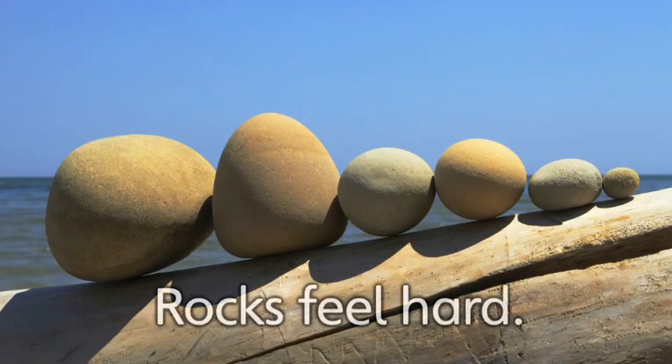These are rocks. Rocks feel hard. Rocks come in many shapes, sizes, and colors — round, long, big, small, black, red, and even green. And rocks are hard.